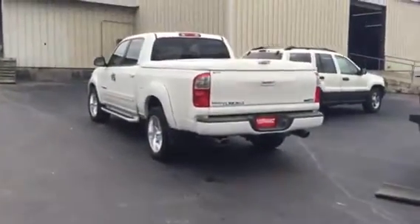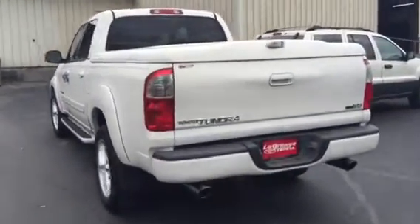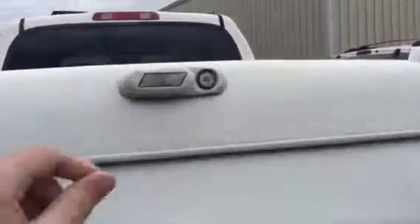Hi, this is Ryan Lane over at LaGrange Toyota. Good chatting with you online regarding this 2005 Tundra. I wanted to show you right here — great looking vehicle. As you can see, it's got the dual exhaust and a tonneau cover on the top, which is very nice.